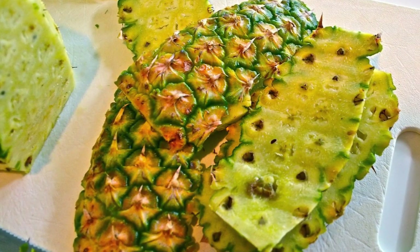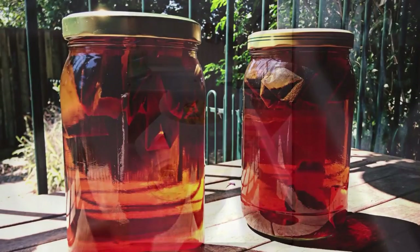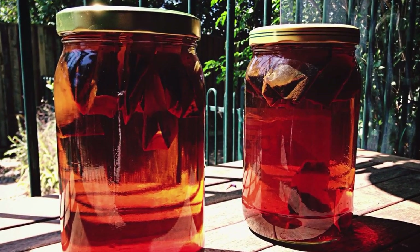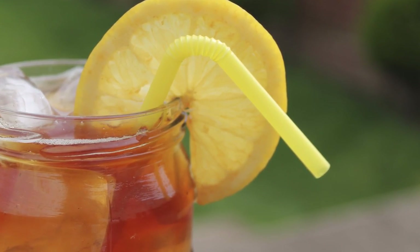Number 4: Another idea for using food waste is to take the rind of a pineapple, place it in a jug with some water, then put it in direct sunlight to create some delicious sun tea. Also, you can infuse your teas with orange, lemon, and lime peels to add zing.